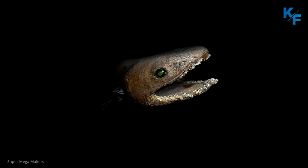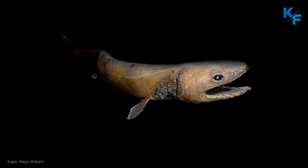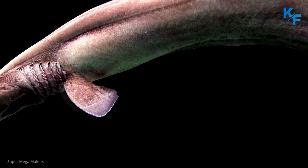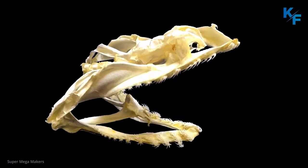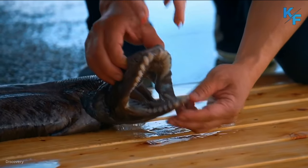The head of the frilled shark is lizard-like, featuring a blunt-ended snout and a very large mouth armed with multiple rows of sharp, three-pronged teeth. While each tooth is relatively small, there are around 300 in total, providing almost 1,000 sharp hooks on which to trap struggling prey.